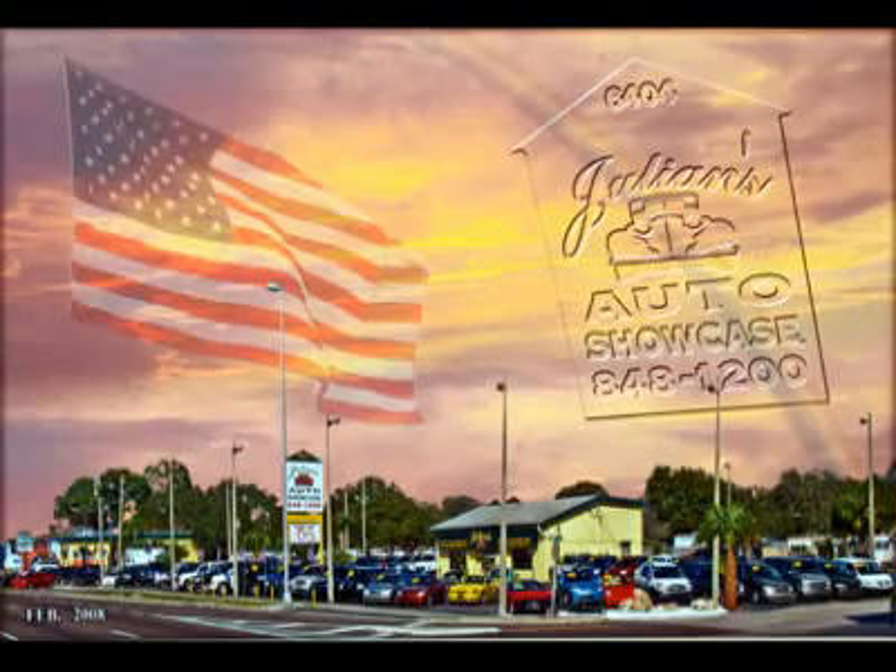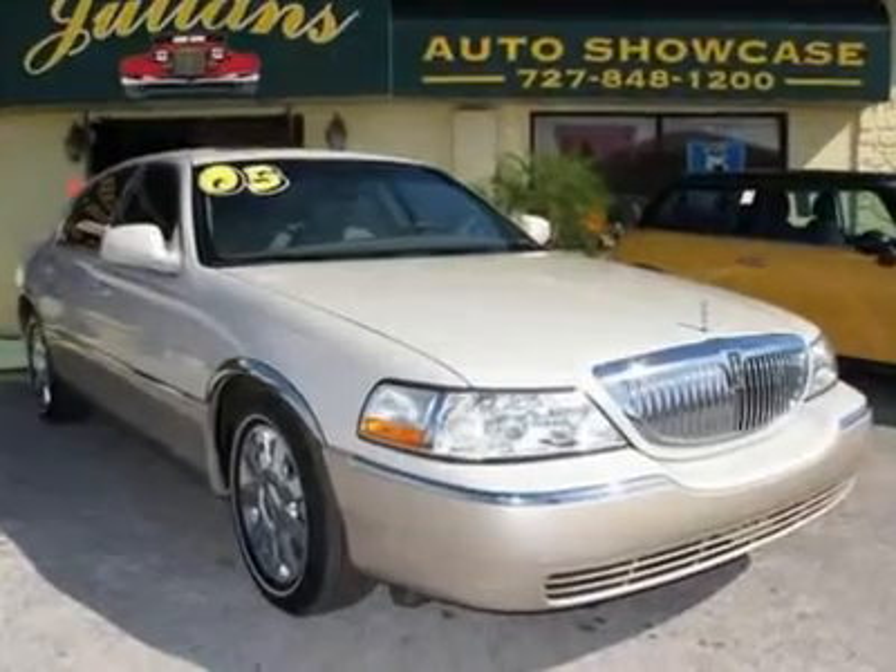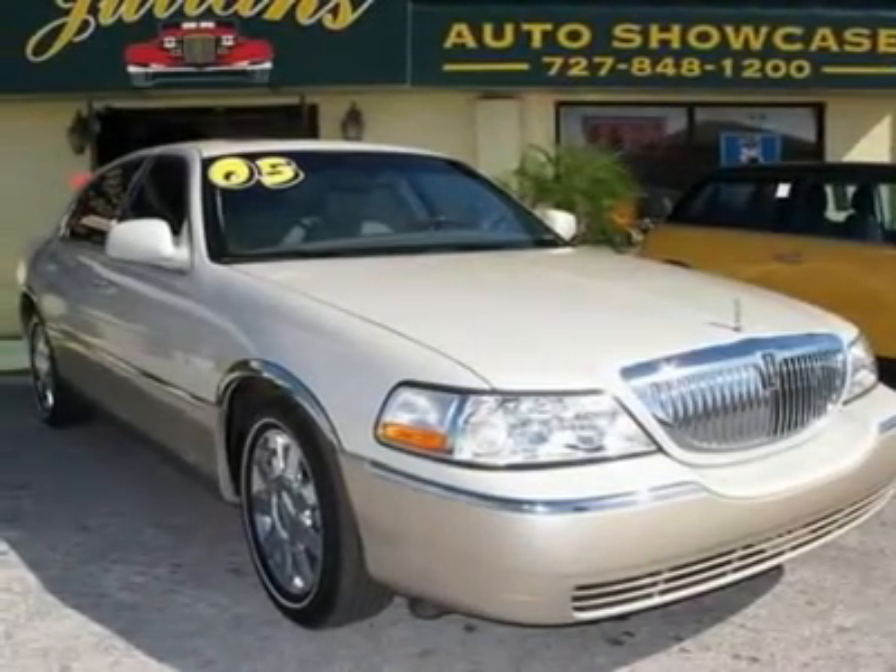Welcome to Julian's Auto Showcase Virtual Online Tour. We present to you this 2005 Lincoln Town Car.